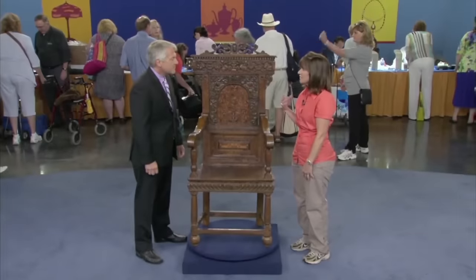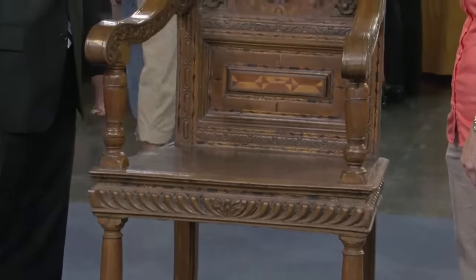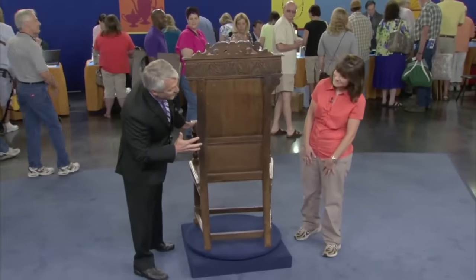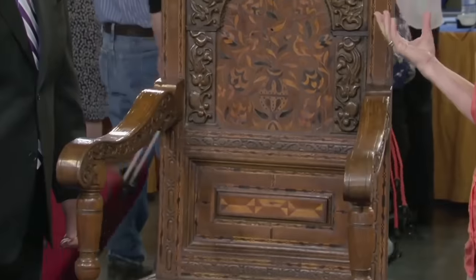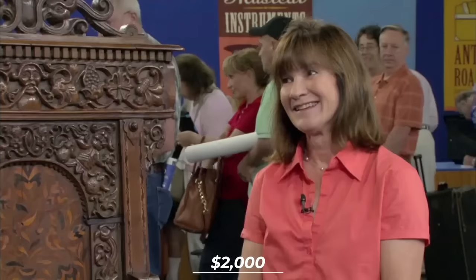Jacobean chairs found their place in dining rooms, studies, and formal spaces of affluent households. The durability is incredible, as it can serve as both a functional and decorative piece regardless of its age. In today's market, the appraiser values it at around $2,000 at auction.